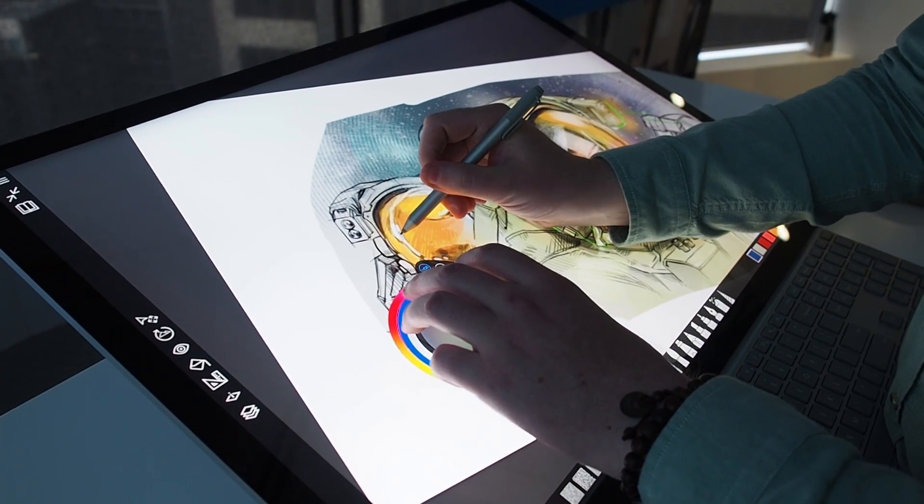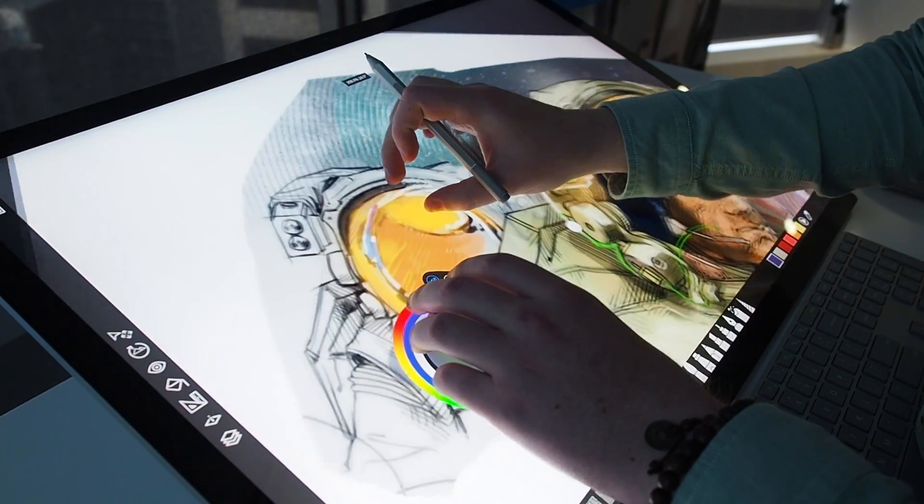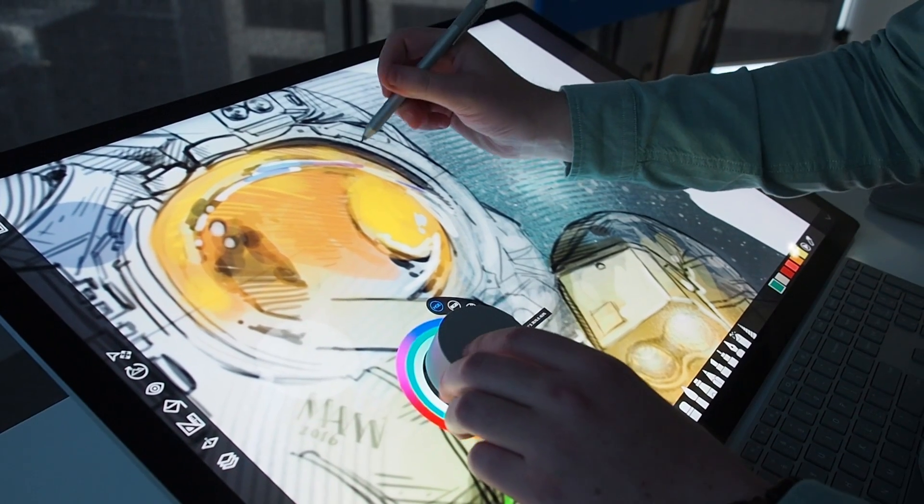It has some obvious appeal to digital artists, architects, engineers, and designers. All of those sorts of creative professions that are used to using a pen in their line of work will flock towards the Surface Studio. It just makes so much sense for them.